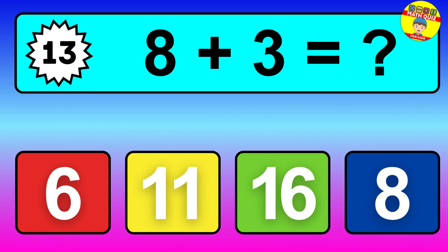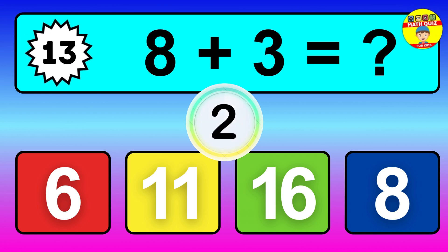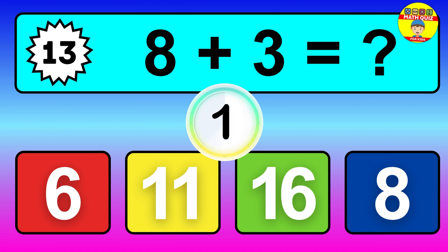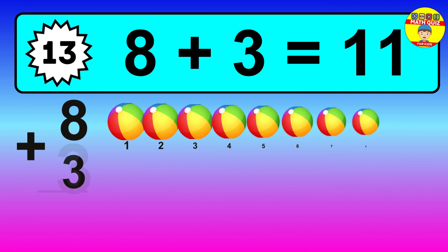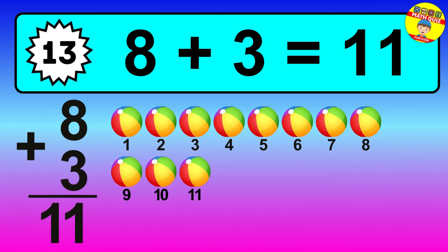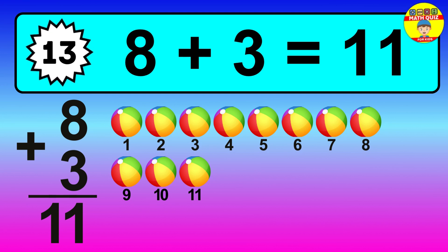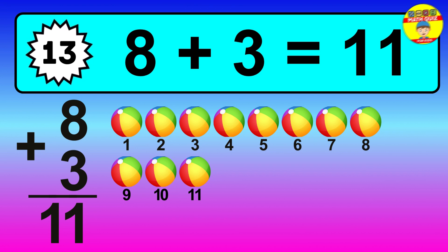Question 13, 8 plus 3 equals what? So the answer is 8 plus 3 is 11. Let's count it. 1, 2, 3, 4, 5, 6, 7, 8, 9, 10, 11.